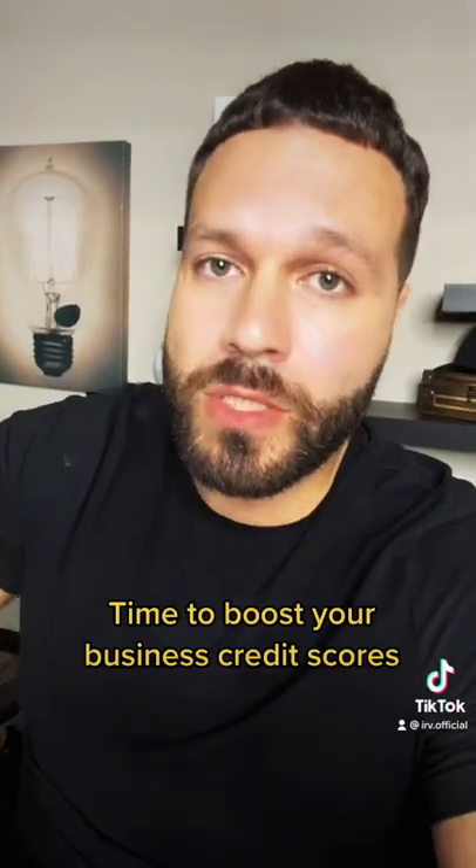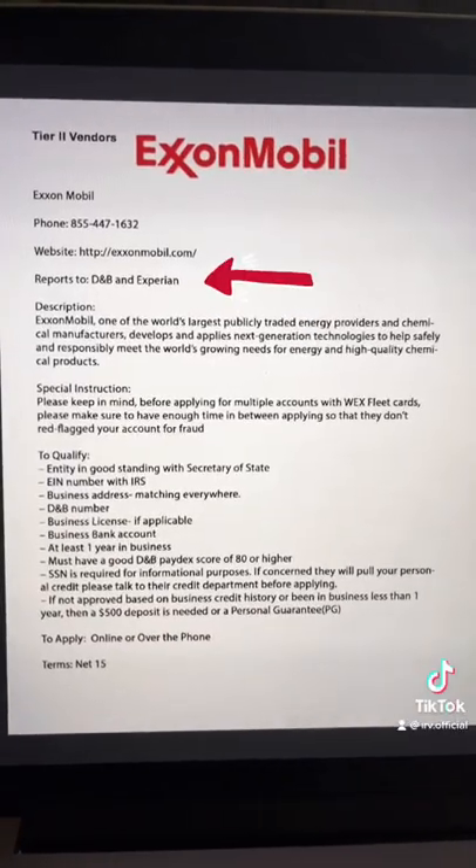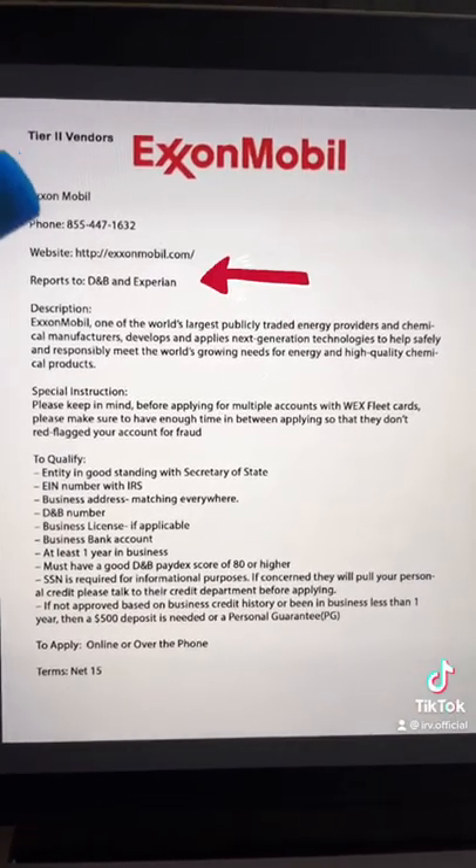This is a little hack that we use to help speed up the process whenever we're helping someone build out their business credit. This is right on our portal. So let's say you want to add two tradelines to your account.